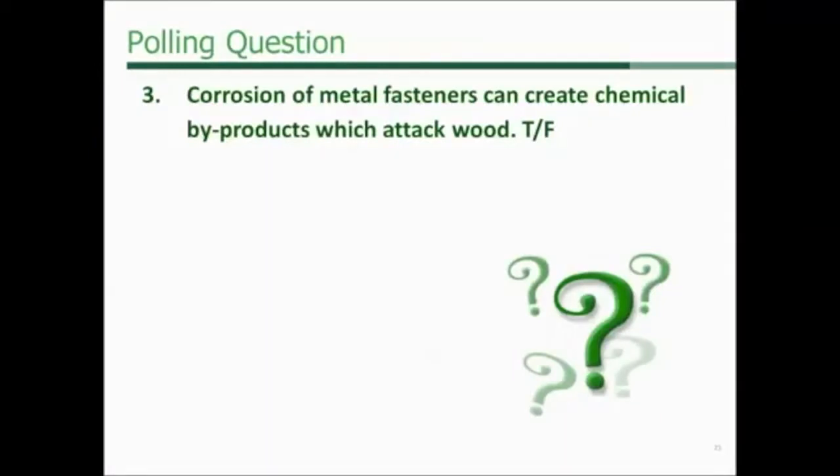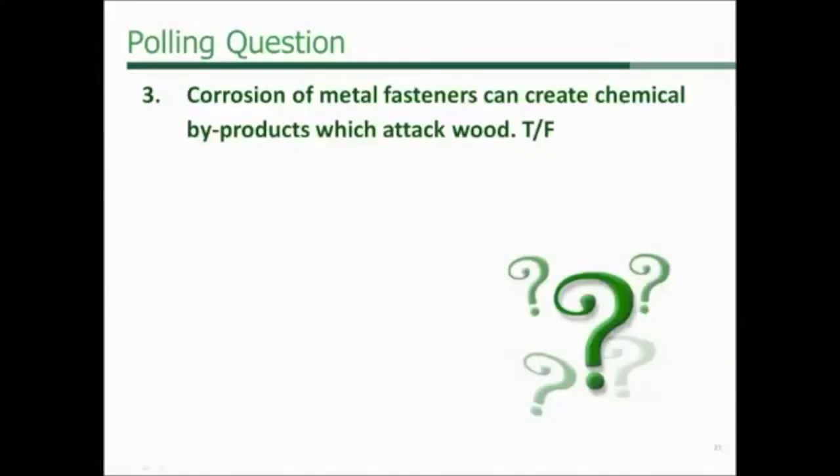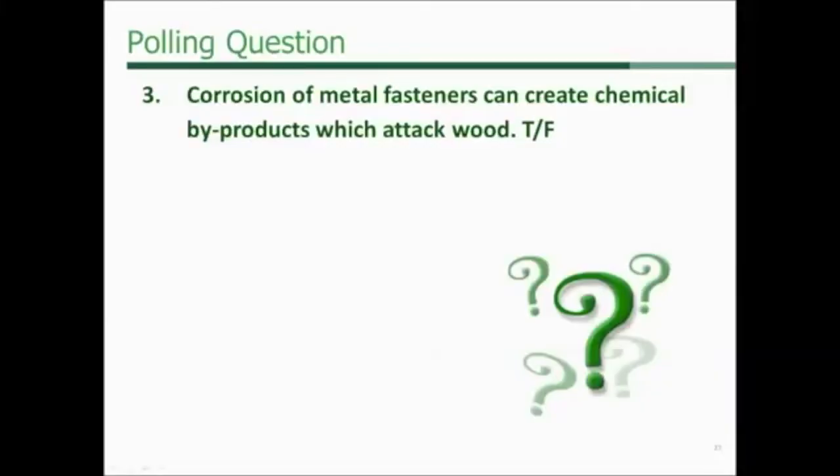Polling question: Corrosion of metal fasteners can create chemical byproducts which attack wood — true or false? Poll results: 90% say true, 10% false. And the answer is true.